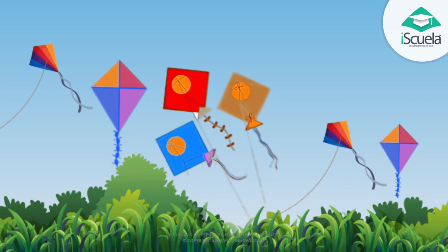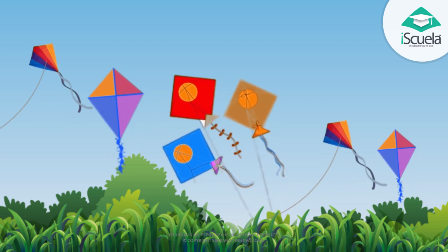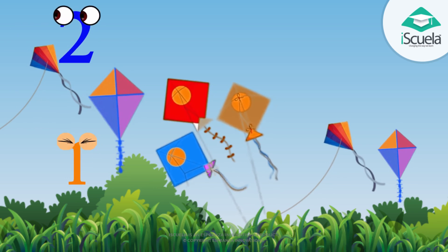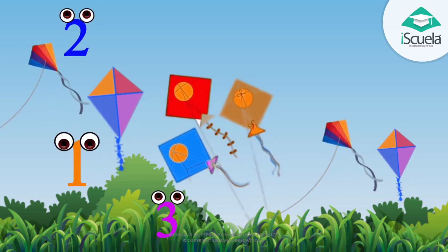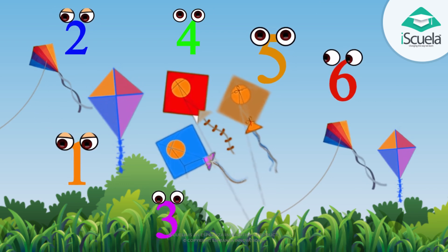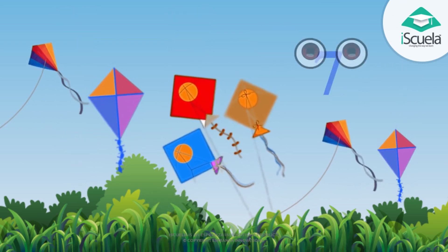So many kites, colorful kites. Yes, very colorful kites. One, two, three, four, five, six, seven — seven kites.